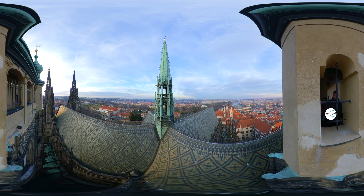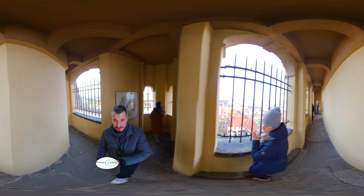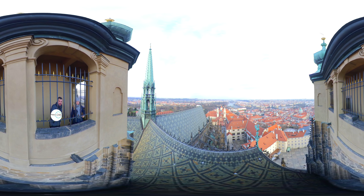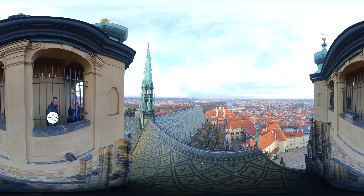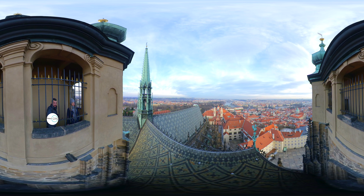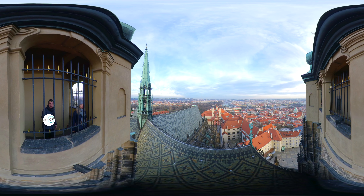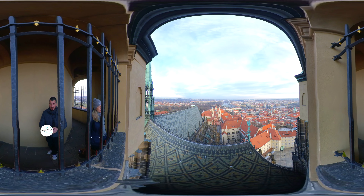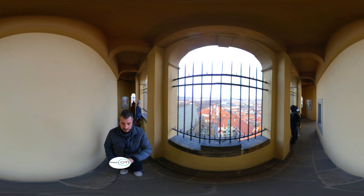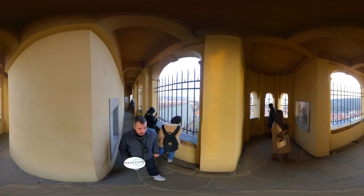The Bohemian crown jewels are kept within a hidden room inside it. According to the Guinness Book of Records, Prague Castle is the largest ancient castle in the world, occupying an area of almost 70,000 square metres, at about 570 metres in length and an average of about 130 metres wide. The castle attracts over 1.8 million visitors annually.